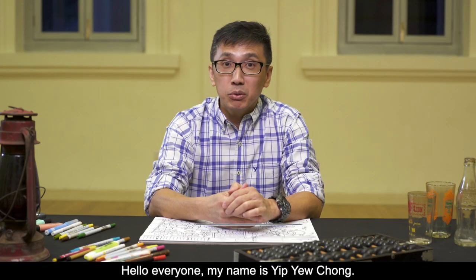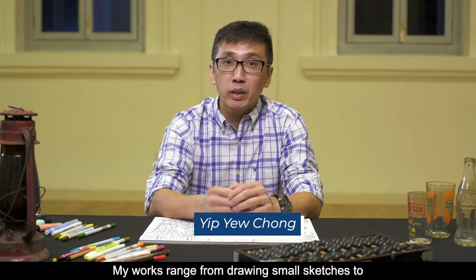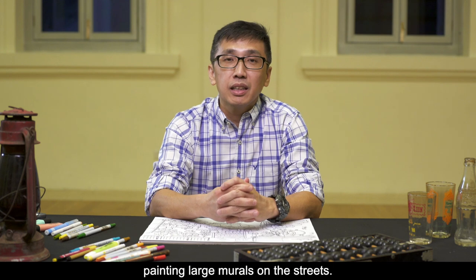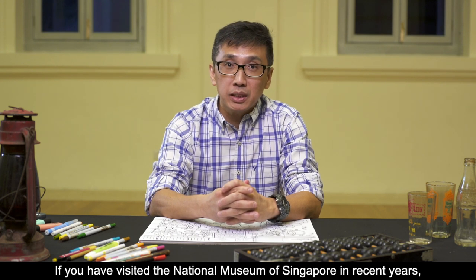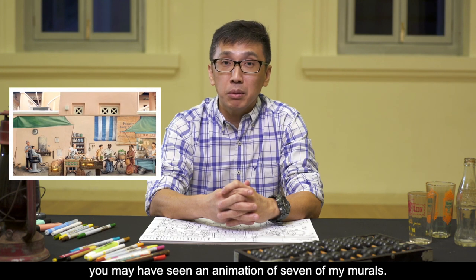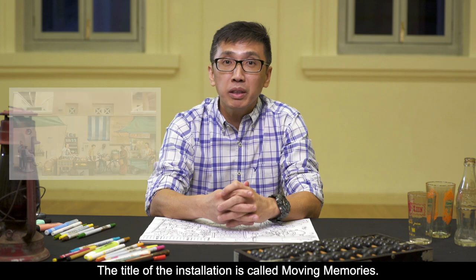Hello everyone, my name is Yu Chong. I'm a Singaporean artist. My works range from drawing small sketches to painting large murals on the streets. If you have visited the National Museum of Singapore in recent years, you may have seen the animation of seven of my murals. The title of the installation is called Moving Memories.